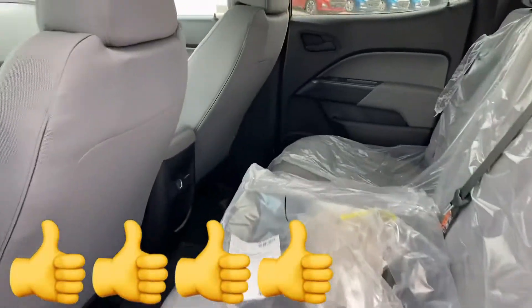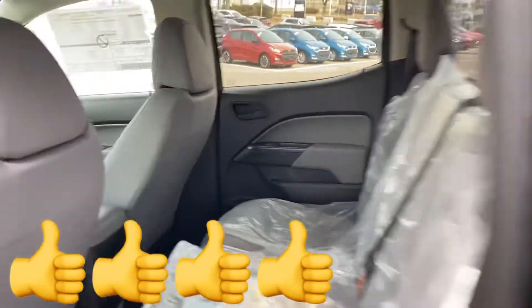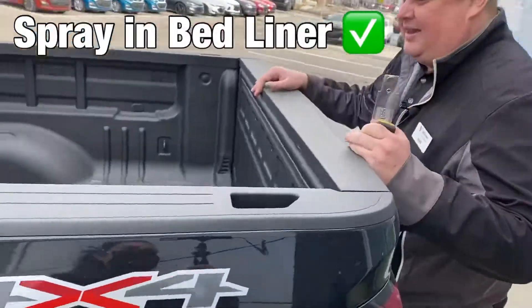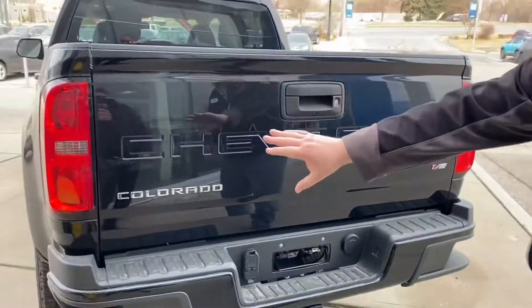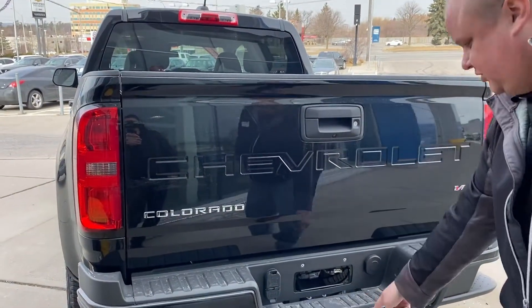Let me show you the back seat — can't go wrong. Come to the back and you have the spray-in bed liner. It is a short box. It does have the V6 3.6 liter in here. Black Chevrolet Colorado, as you can see, with a tow package of course.